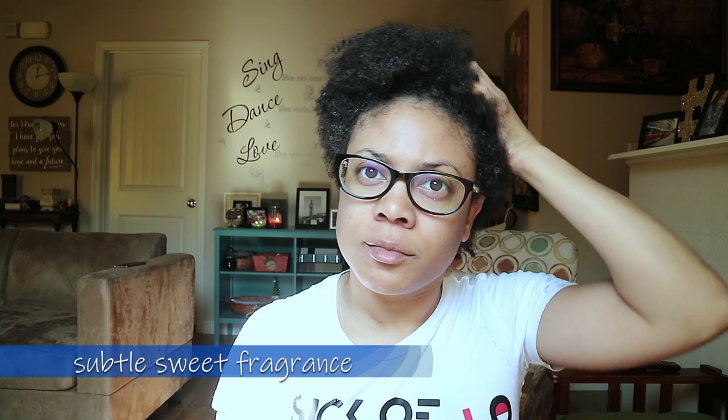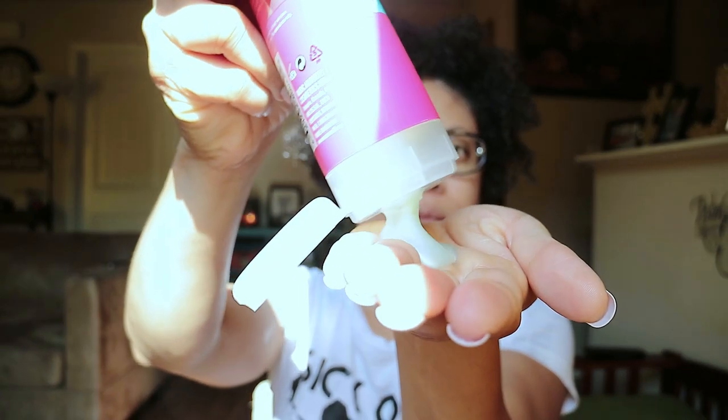All of these products have a very light scented fragrance and they all smell really, really good. Alright guys, we're going to jump right into the video and get started. I want to see how each of these products work for my hair so I can give you my honest thoughts and opinions of each of these items. Without further ado, let's get started.